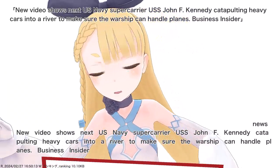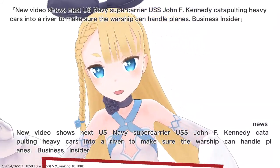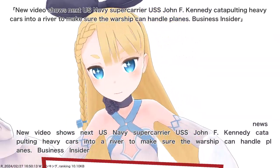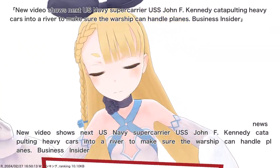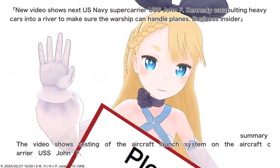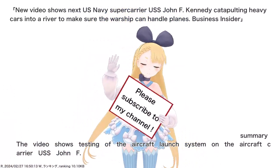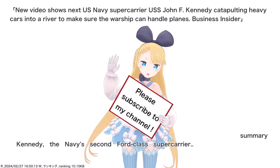New video shows next U.S. Navy supercarrier USS John F. Kennedy catapulting heavy cars into a river to make sure the warship can handle planes. The video shows testing of the aircraft launch system on the aircraft carrier USS John F. Kennedy, the Navy's second Ford-class supercarrier. Business Insider.